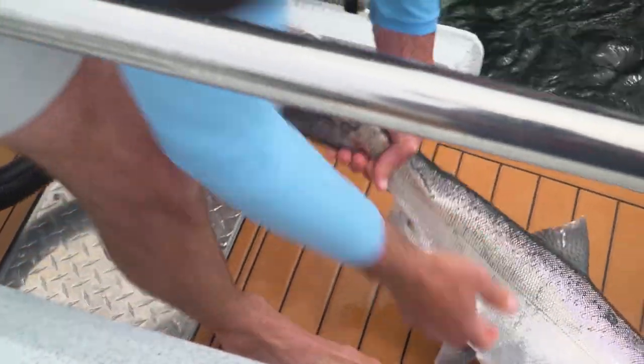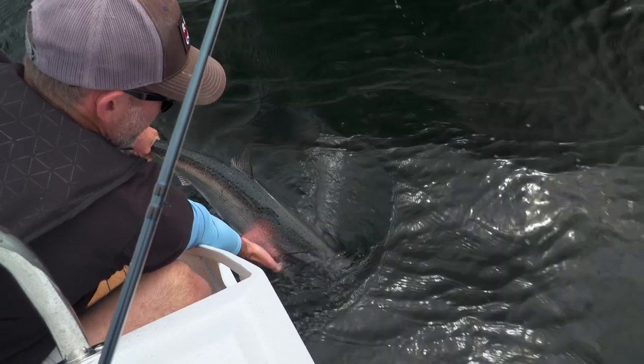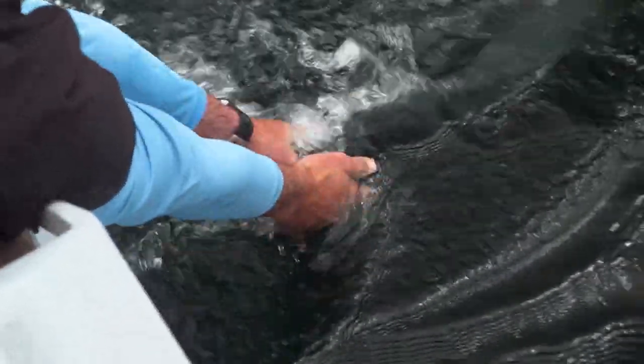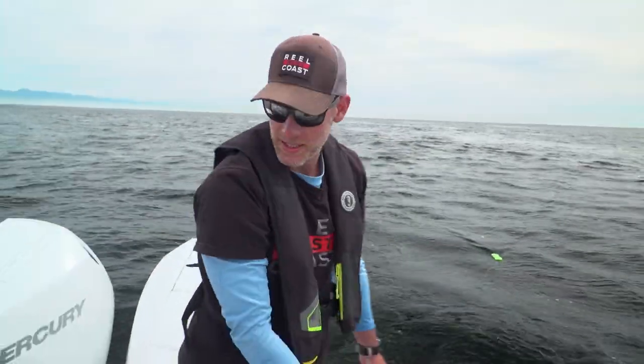There we go — we'll get him back in. Still a lot of energy. I can feel him starting to kick here. There he goes. Bye-bye. All right, nicely done.